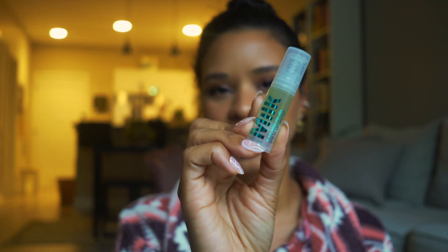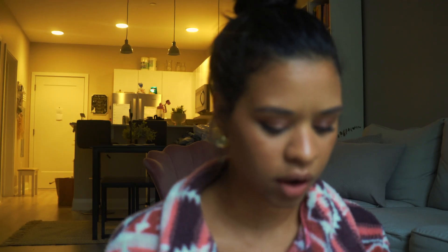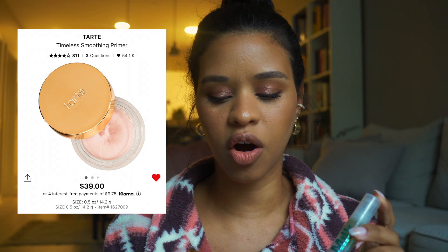We'll begin with primers. I have two primers here — the Milk Hydro Primer, a travel-size version I picked up after loving the original, and the Tarte Smoothing Primer. I chose both because these are the primers I typically go for. The Tarte one specifically gives that makeup-gripping feel so your foundation and all other makeup really sticks. I will say though, ELF has come out with some really good primers if you don't want to pay the price on this one, which I believe is in the 30s.